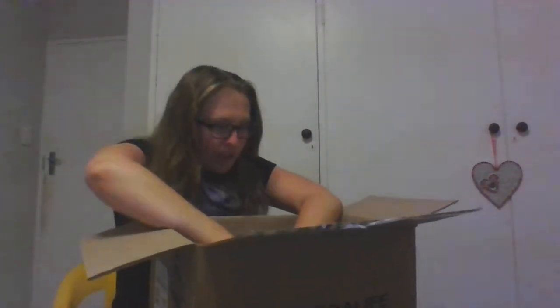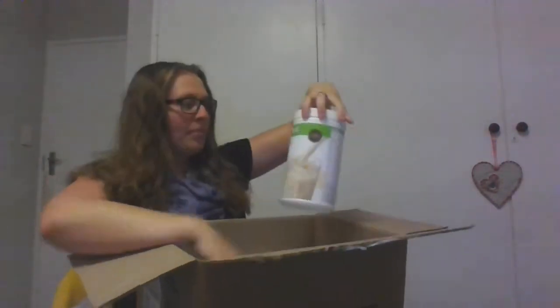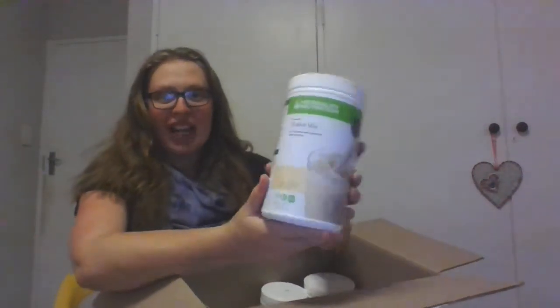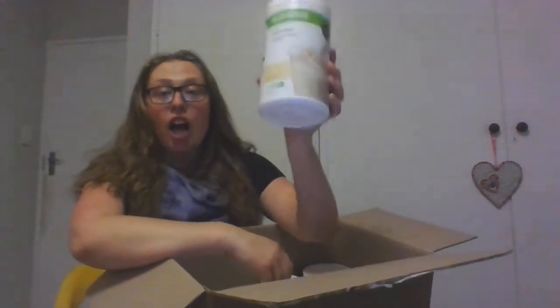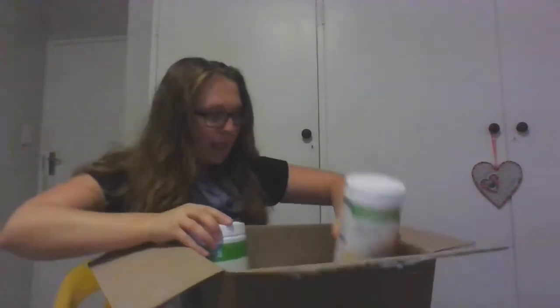There's a lot of stuff in here. Let's start. My French vanilla shake — this is my meal replacement, my breakfast and my lunch or my dinner.